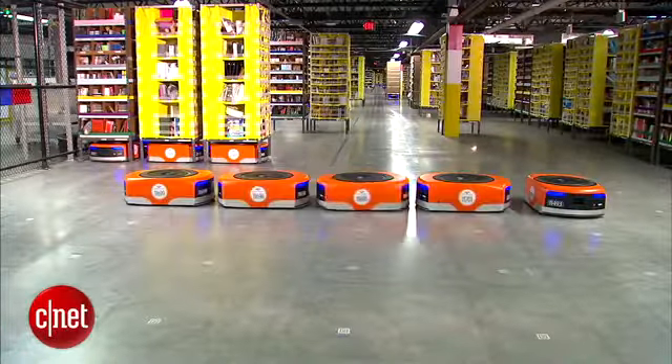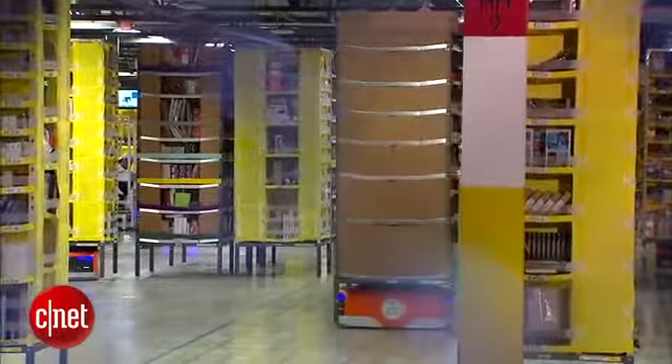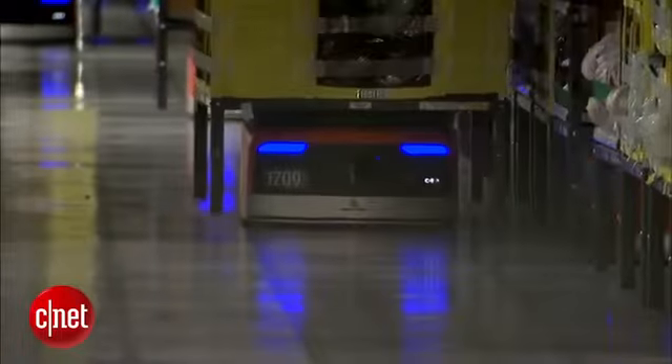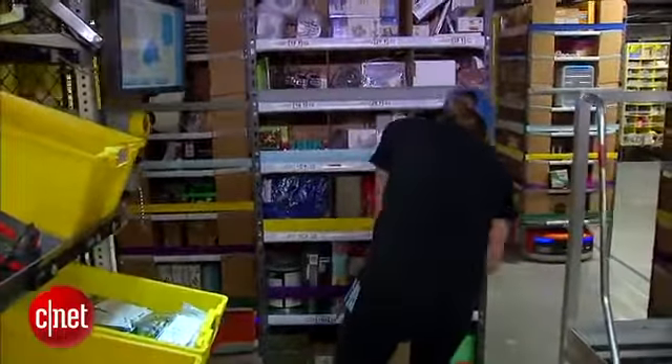Meet Amazon's newest holiday workers, the Kiva Robots. At this fulfillment center in Tracy, California, more than 3,000 of them cruise the warehouse floor, helping employees fill millions of orders. The little orange robot goes out and picks the right pod of inventory and brings it back just at the right time for the person to pick the item out to go in that customer shipment.